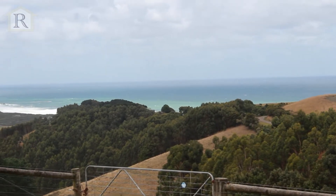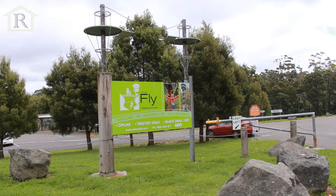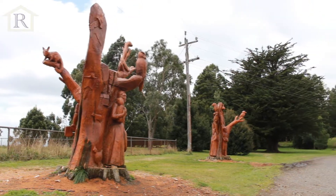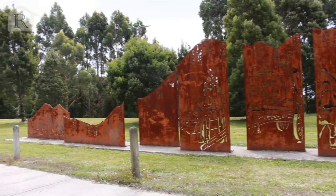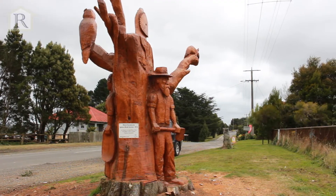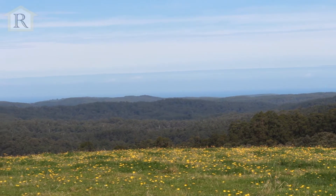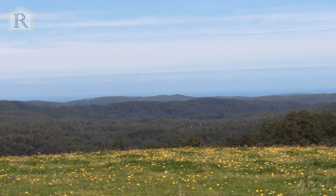With Joanna Beach, the Otway Fly and Beach Forest Township nearby, this is a great opportunity to secure a holding which has very unique attributes. It offers exceptional potential home sites overlooking the Otway National Park and out to the great Southern Ocean.